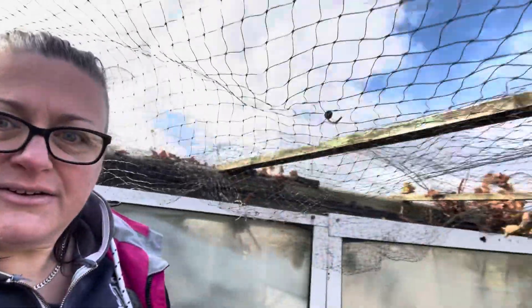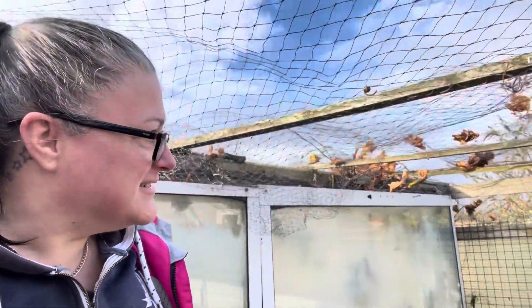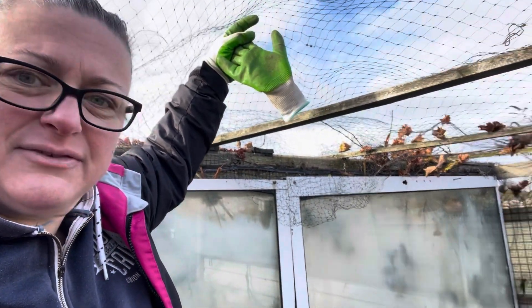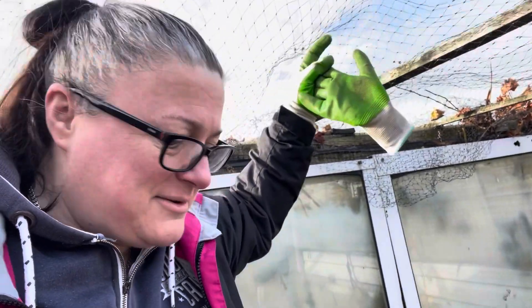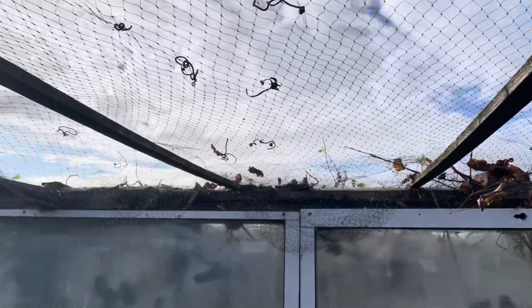Look guys - we have a roof again! My pops has just stapled it back into place because it was all drooping down to about here. It's all cleared out, there's just a few leaves and bits. We've pulled it all out - there's a little bit because they are grape vines that have come from next door, and there's a bunch of grapes just stuck in the netting which is disgusting. But yeah, we're looking good now - we've actually got our roof back.